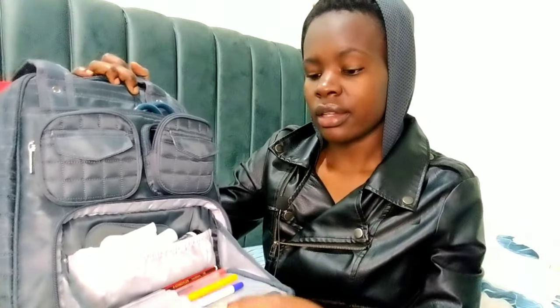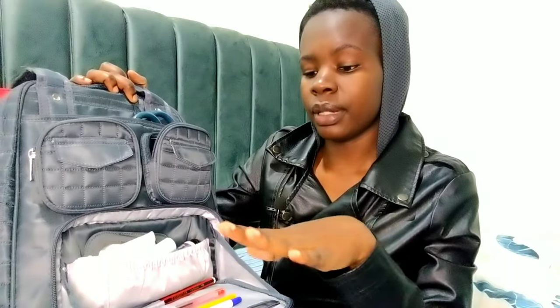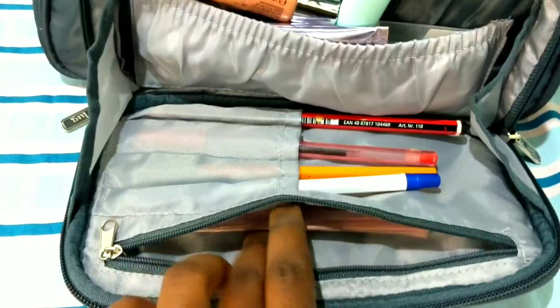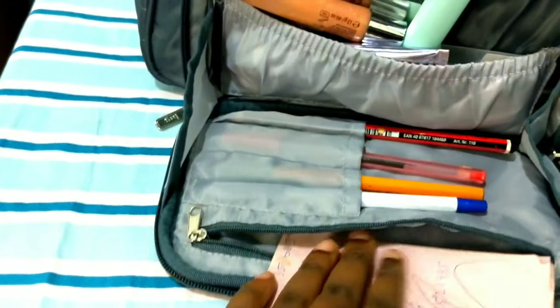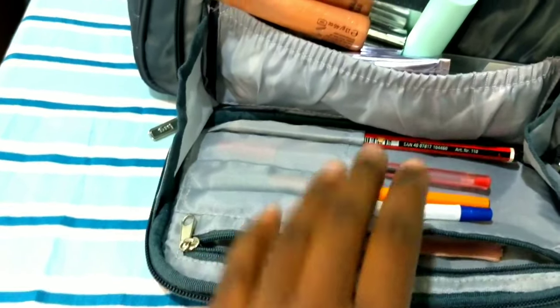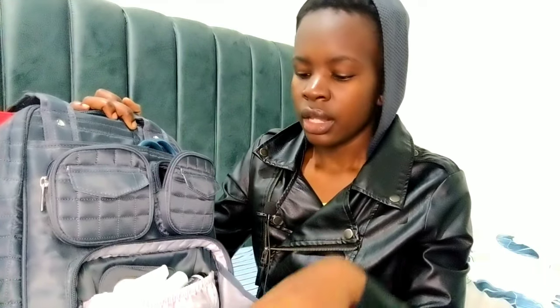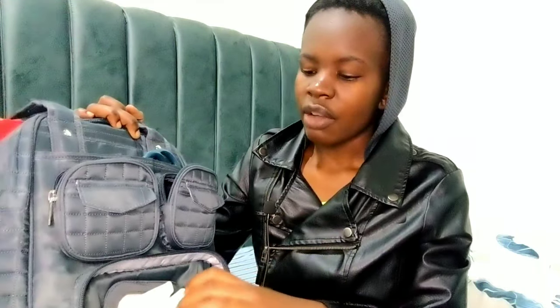So this here is just the front pocket. When you open it, you'll see there's a place to put pens — I can place my pencil, red pen, black pen, and blue pen. Then there's another pocket for extra items like books; I usually put my notebook or sticky notes that I might use whenever I'm on a shift. There's also a pocket where I put makeup or random things.